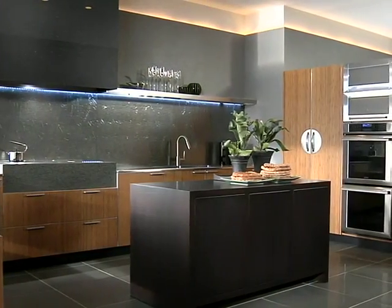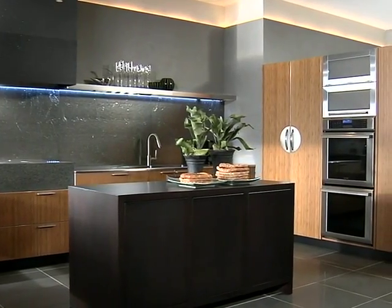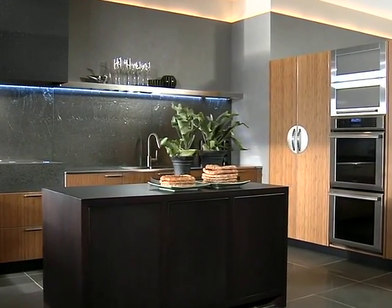The stainless steel ovens are paired with stainless steel frame glass doors to create a vertical metal column in the run of tall cabinetry.